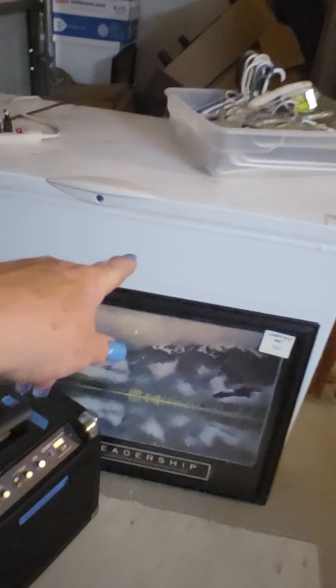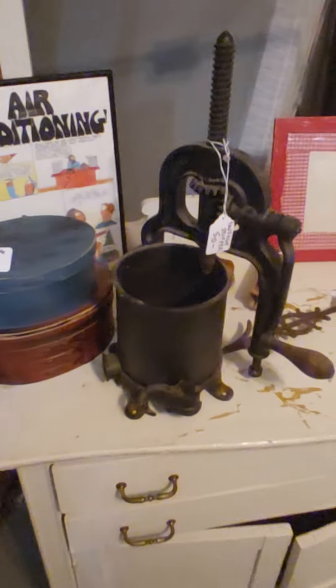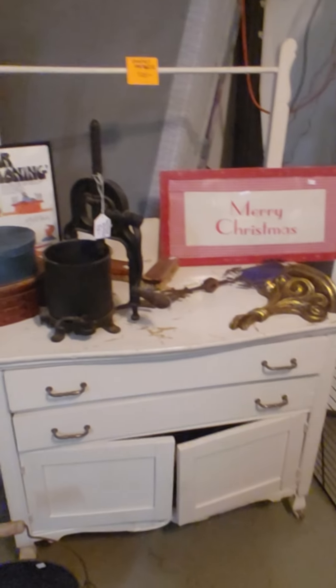We've got a safe and a blueprint/architectural plan holder for sale. We have a deep freezer that works — it's plugged in. And these vintage TV trays are the coolest thing — there's a set of four with a backgammon design on them, perfect for tailgating. They fold up easily. They're very old and on sale this week. There's also an old cast iron sausage stuffer and another washboard stand.